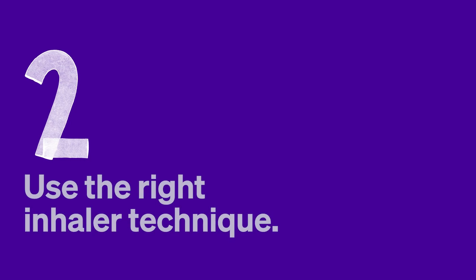Two: use the right inhaler technique. A good inhaler technique makes a big difference to how much medicine gets into your airways. The way you use your inhaler might not be something you think about very often, but getting it right is quick and easy and it'll help you feel your best. Speak to your doctor, nurse or pharmacist, or call Asthma and Lung UK's helpline for help on getting the right inhaler technique.